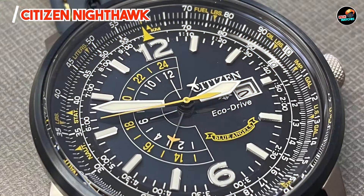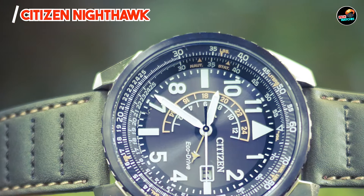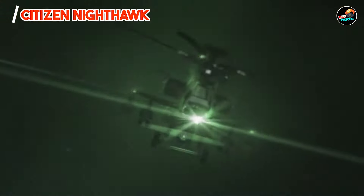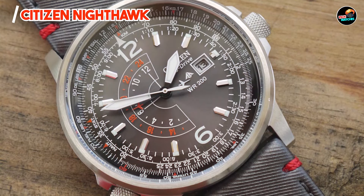It includes a dual-time display, GMT function, and chronograph complication, offering versatility for travel and daily use. Designed for frequent travelers and aviation enthusiasts, the Nighthawk provides essential timekeeping tools in a bold and distinctive package. Its slide rule bezel and luminous hands facilitate calculations and readability during flights or outdoor activities.